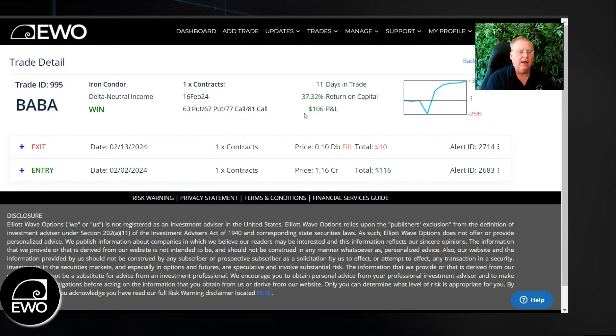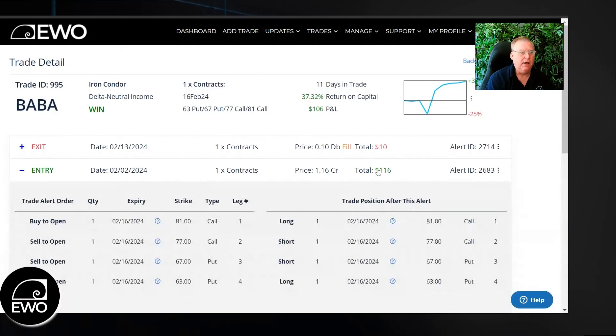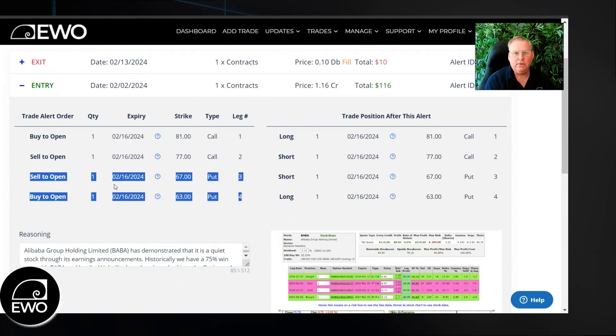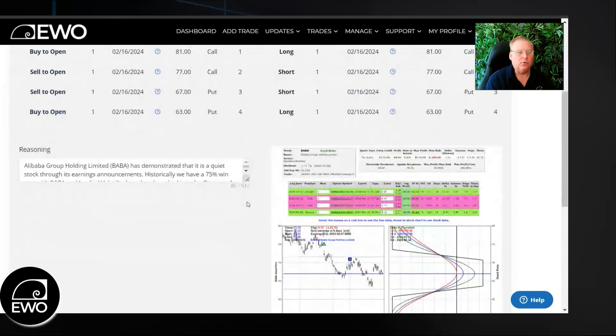So let's take a look at how this trade performs. If we go to our entry, we see here that on February 2nd, we entered this trade, and you can see several legs here. This is an iron condor — we sold the call spread, and we sold the put spread combined together. That makes an iron condor.